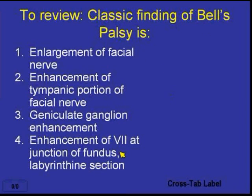The enhancement at the junction of the fundus and labyrinthine section is where the nerve passes through the tightest portion of the fallopian canal. As the nerve swells, it shows contrast enhancement there. Number four is the correct answer.